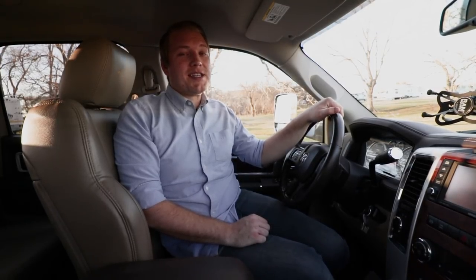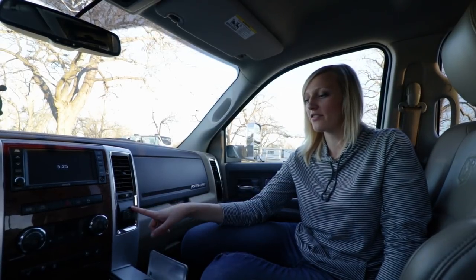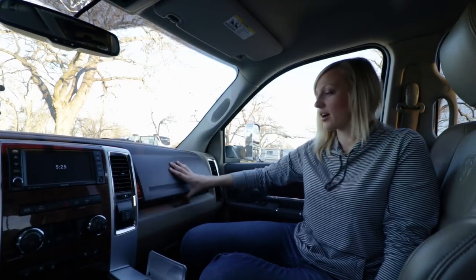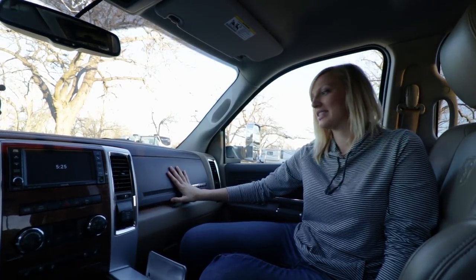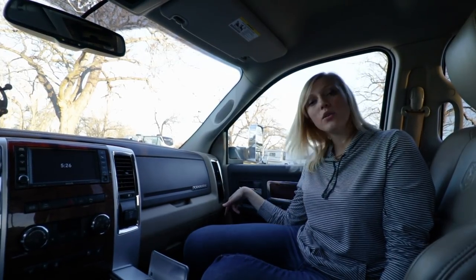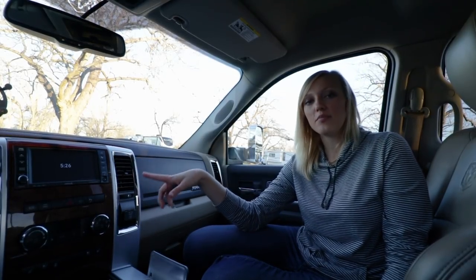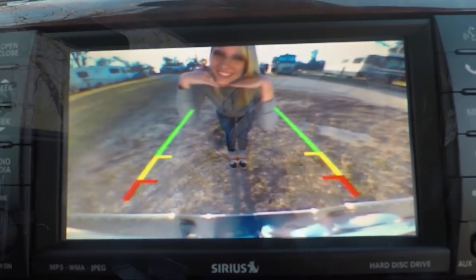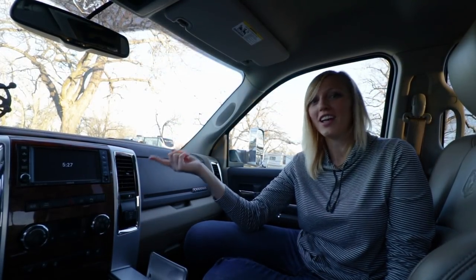We have leather seats that are both heated and cooled with the control settings right here. We also have an electrical outlet inside the truck, which is awesome for when we need to charge our Mac or camera batteries. We have two glove boxes — a little one up here for tissues and anything we can throw in there, and then a larger one down here. The navigation system is right here in the center; we don't use it too much but it's really accurate. We use SiriusXM radio and also have Bluetooth because we listen to a lot of podcasts. It also has a rear view camera so we can see if we're going to hit anything — obviously this is a big truck so it's great to have that extra feature.